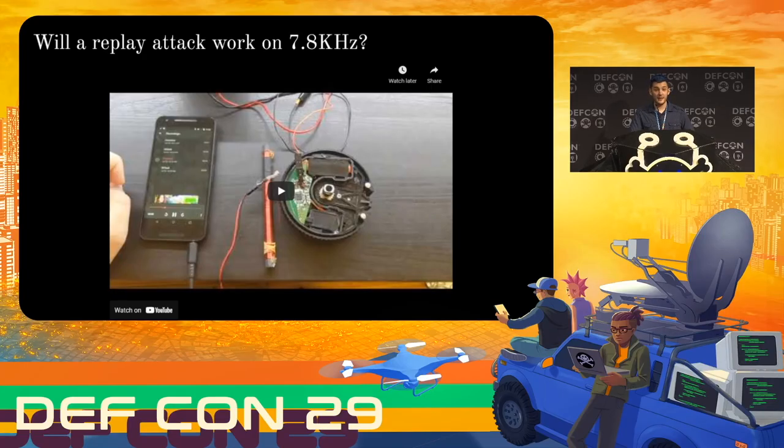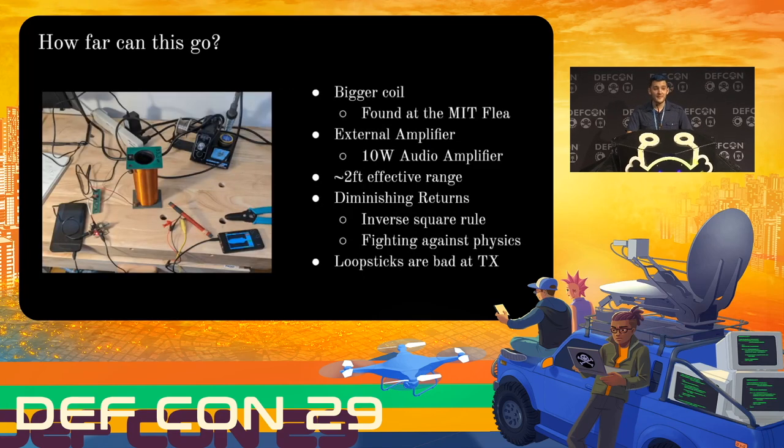I really have to give it to Gatekeeper Systems — this is a really, really clever design. I really like how they did this, and I feel bad for just doing what I'm doing to them. But only a little bit. So as any good hacker would ask, my question now is how far can this go? What is the longest range I can perform a replay attack like this? I tried a few things. I picked up an absolutely massive solenoid coil at the MIT flea — because what's bigger than a loop stick antenna? A bigger loop stick antenna. I also tried some different external audio amplifiers rather than just using my cell phone's built-in one. I got a 10-watt audio amplifier and hooked that up.